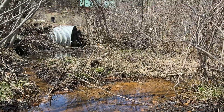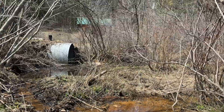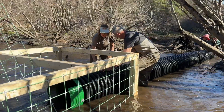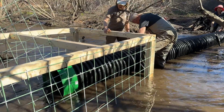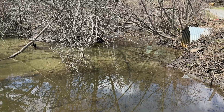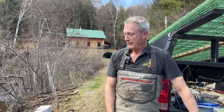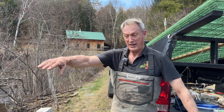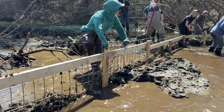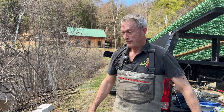I'm Skip Lyle, president of Beaver Deceivers International in Grafton, Vermont, and we're here on the Buffalo Device Project in Westminster, Vermont. Yesterday we framed up the receiver fence on the culvert and started to get our pipe system in place. A receiver fence on the culvert and a pipe system up to the square fence, past those stumps, and then we'll try to do a starter dam through there and through the low spot, and hopefully the beavers will follow our lead.